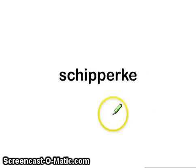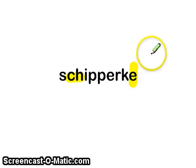Next word: skipper-ka — also pronounced skipper-ka or shipper-ka. Any of those three pronunciations. Notice here the K sound is spelled with a C-H. And the vowel at the end is not silent; it is pronounced either E or A.